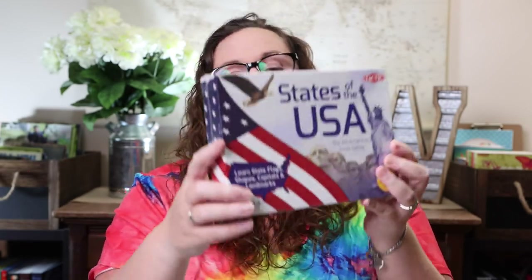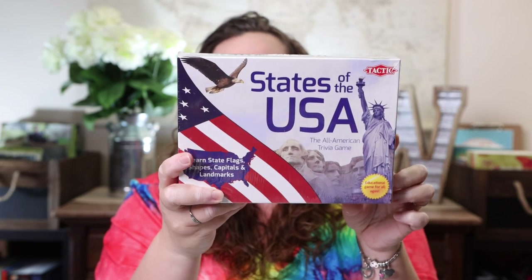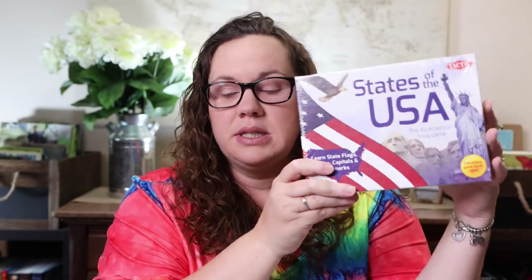I also got States of the USA: The All-American Trivia Game. It covers state flags, shapes, capitals, and landmarks. I think this was one of the ones that was low in stock on Amazon, so I went ahead and picked it up because I knew it would be a perfect addition to our traveling the states studies.